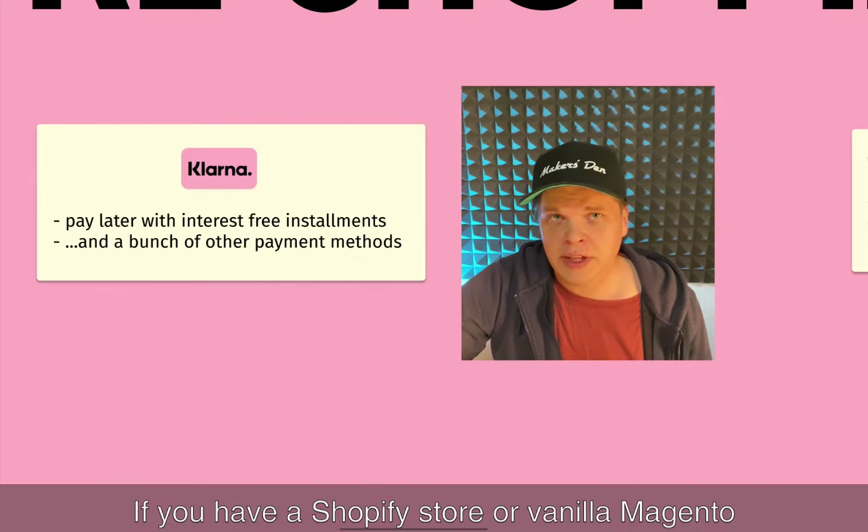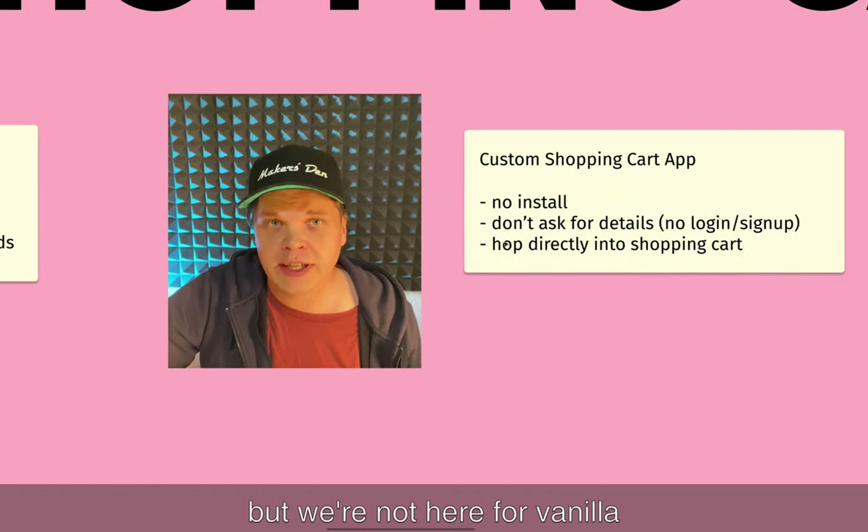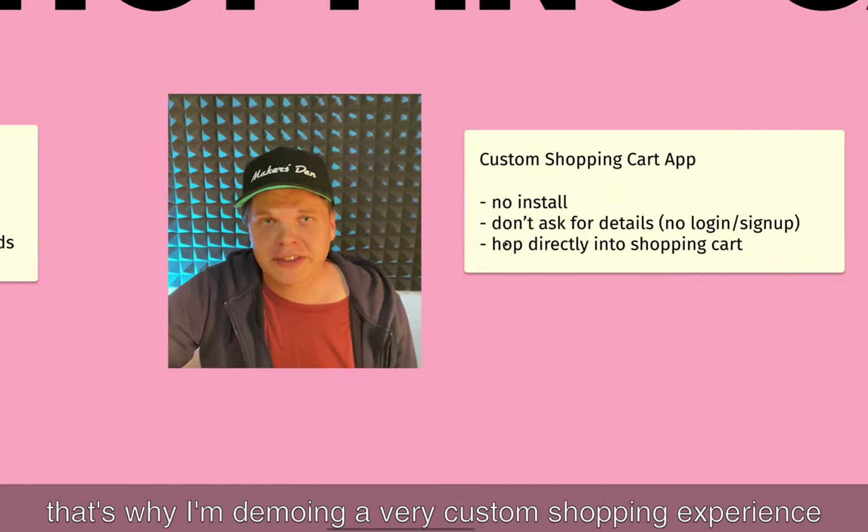If you have a Shopify store or Vanilla Magento you basically only need to add a plugin and configure it to offer it to your customers. But we're not here for Vanilla — that's why I'm doing a very custom shopping experience.